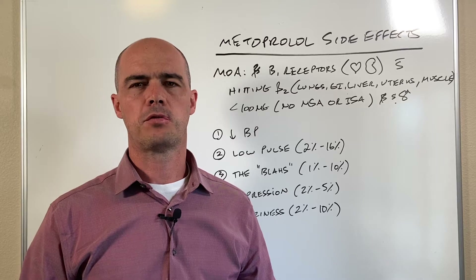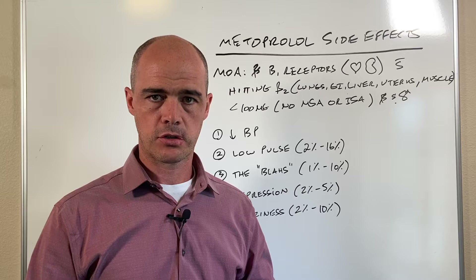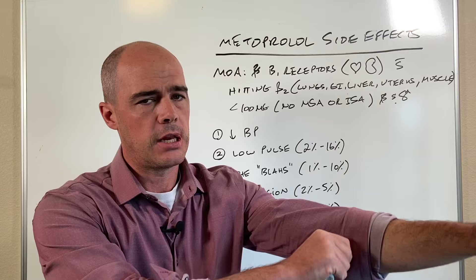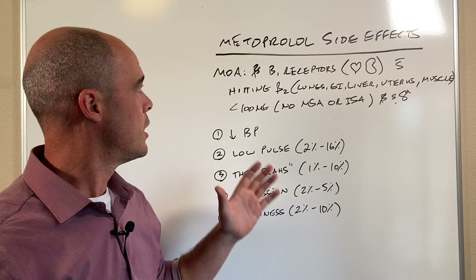Hi, this is pharmacist Curtis Alexander. In this video I want to touch on metoprolol side effects. Just as a side note, people struggle to pronounce it — it is pronounced metoprolol. Before we get into that, if you enjoy this video, appreciate a thumbs up, also subscribe to the channel if you want to learn more about medications and supplements.